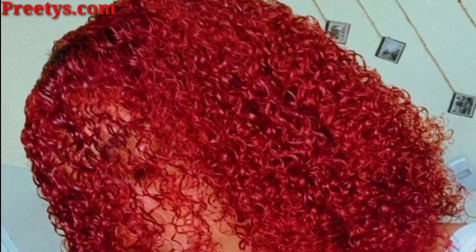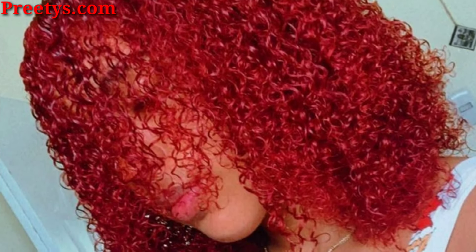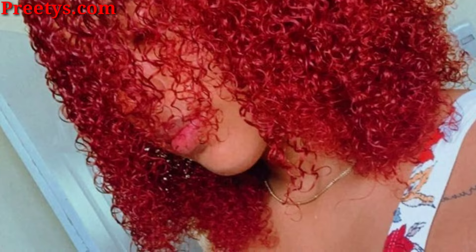Hello lovely viewers, assalamu alaikum. How are you all? May all viewers be fine and good, may Allah bless you. Keep smiling and always be happy in your life. First of all, welcome to my channel once again. Today's video is related to hairstyles, haircuts, and hair color ideas. Today I'm sharing beautiful and stunning afro hair ideas.